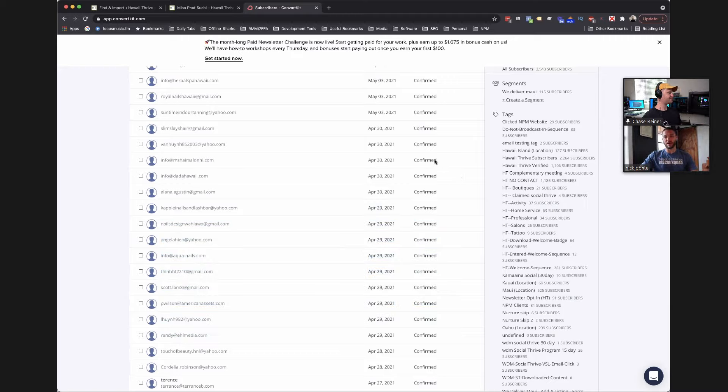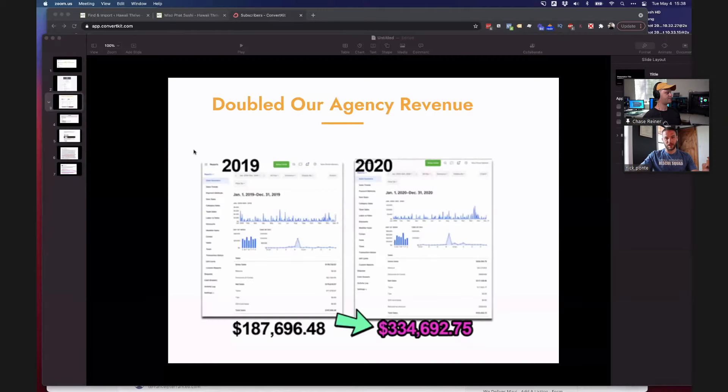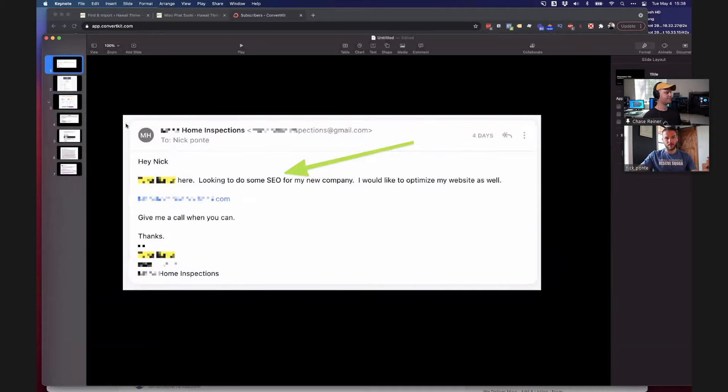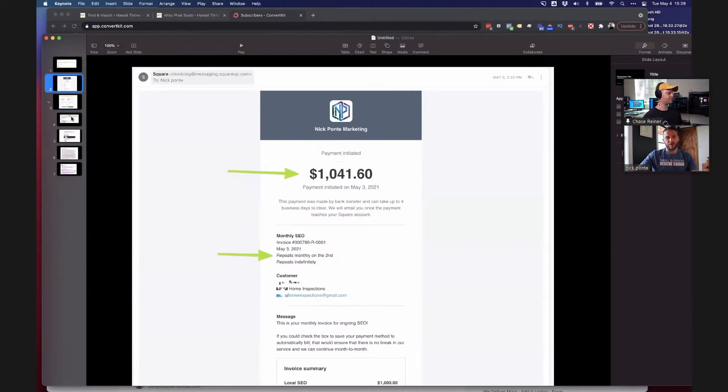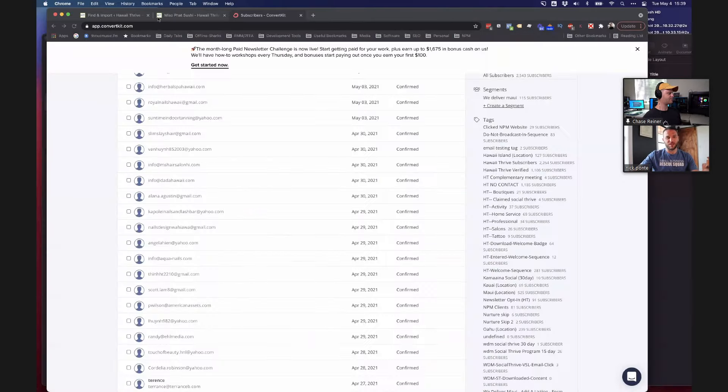That is how we are getting this type of response — people responding back saying, 'Hey, I'm looking to do SEO for my company,' which leads to a paid invoice, which leads to doubling our agency revenue last year. For me, it's been such a scalable business model. Do you have any questions or thoughts on that?